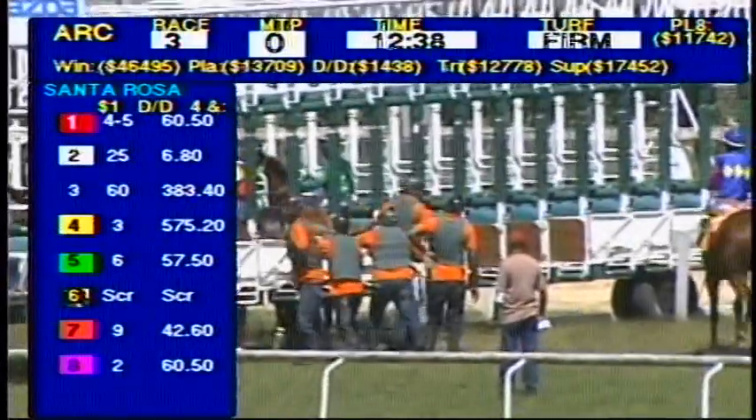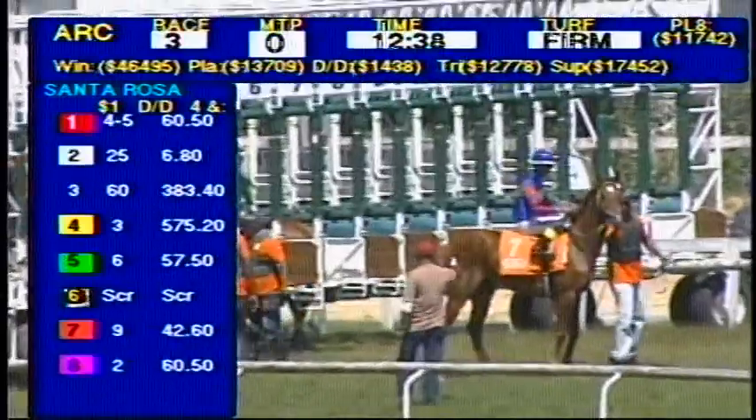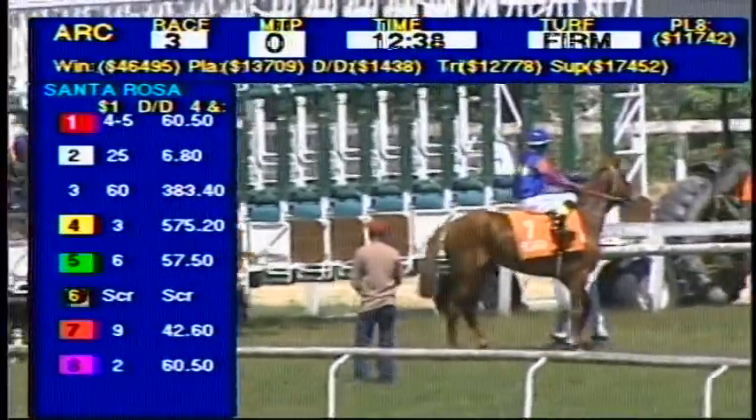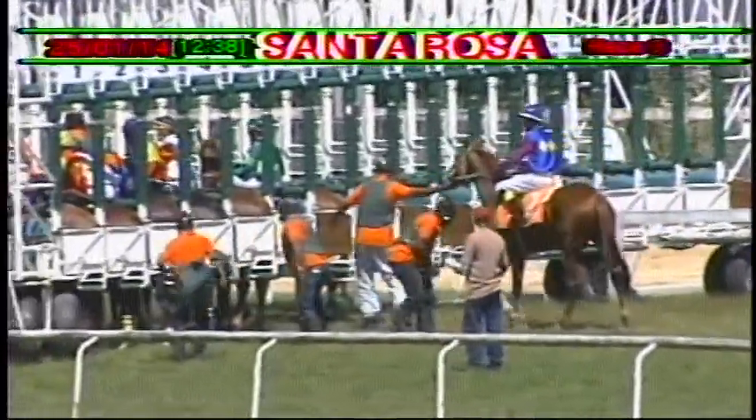Looking at Lovely, finally goes in. Zip it up. Comes forward in the hands of Praveen Bhantri.